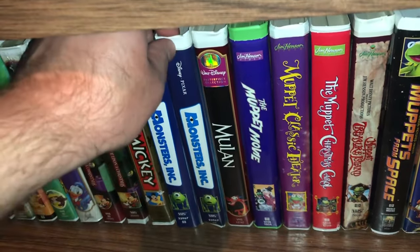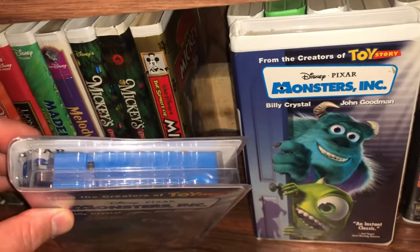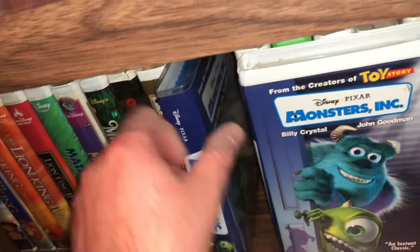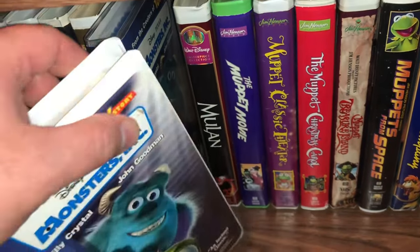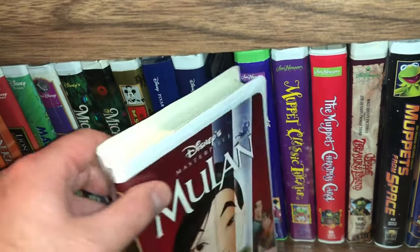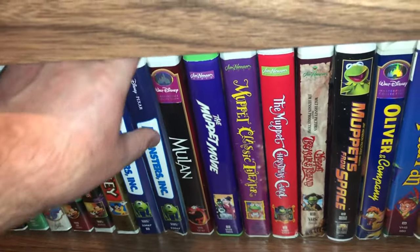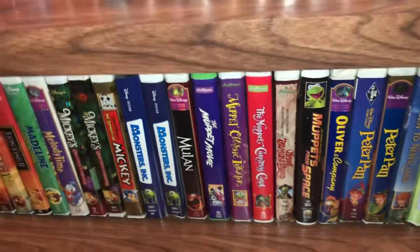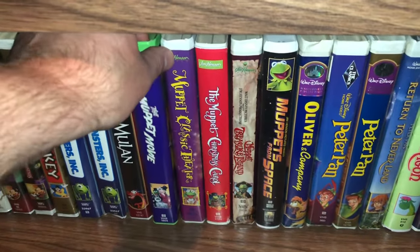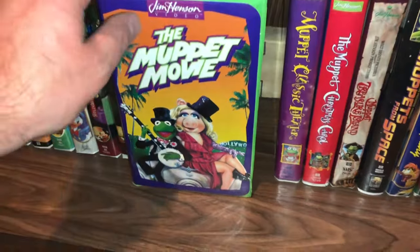I have a couple editions of Monsters, Inc. — one came in a clear case and the other in a white clamshell. Same movie, just different packaging. That's another very fun movie. Then we have Mulan. And then some of the Muppet movies — I include them in my Disney collection because they are owned by the Disney corporation now, though they're not labeled as Disney movies. The first one here is The Muppet Movie.